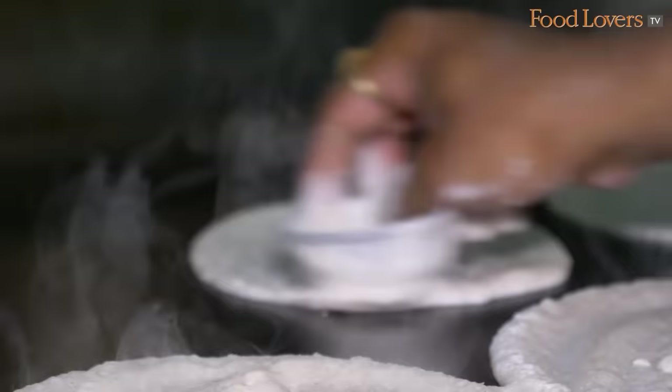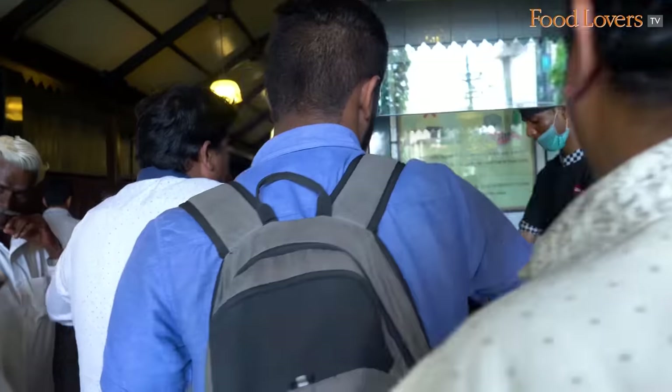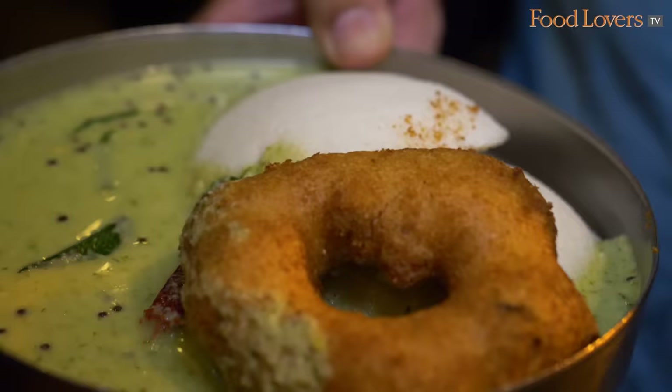I can hear the dosas being fired on the pans there. It's an incessant stream of dosas - I can hear that constant sizzle of the dosay pan. There are people milling around waiting for their orders. I can see steam going out as people are being served their idlis and vadas. That's how popular this place is.